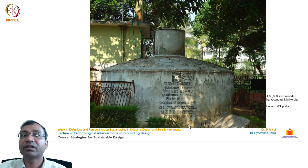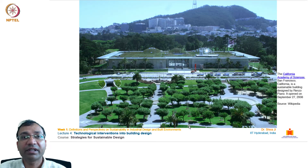One by one, I'll show you some examples from across the world. This is a rainwater harvesting tank from Kerala. These kinds of efforts are being used everywhere. Kerala is known as a water-surplus state with huge groundwater availability and heavy annual rainfall, yet they have such systems in place, which is worth praising.